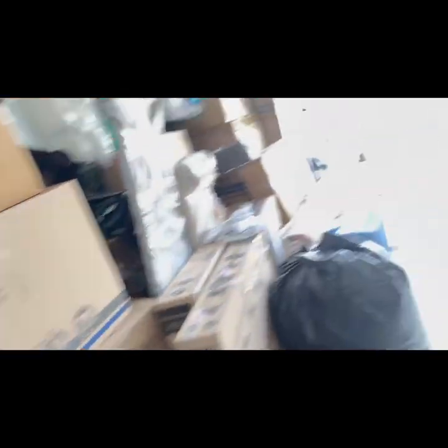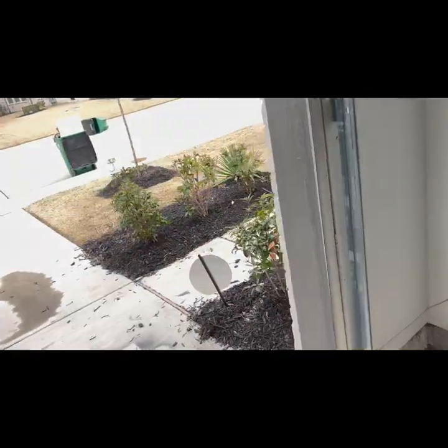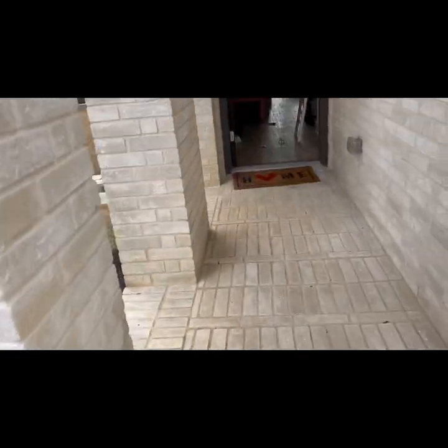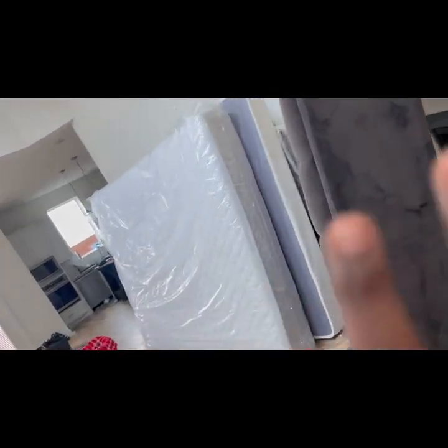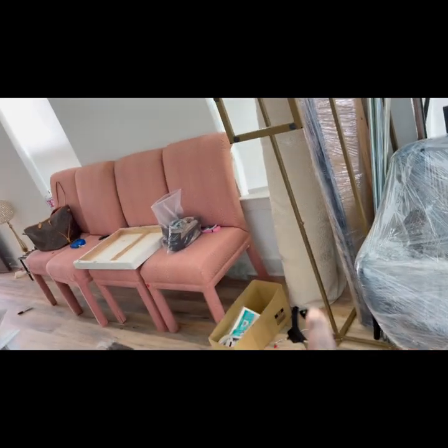This is everything so far that I have moved into my garage. As of right now this has to go too, and I don't think it's all going to fit. I might have to take some stuff out. These still have to go, and I have one mattress upstairs and still a few items there. These are not going — those are my friend's chairs.